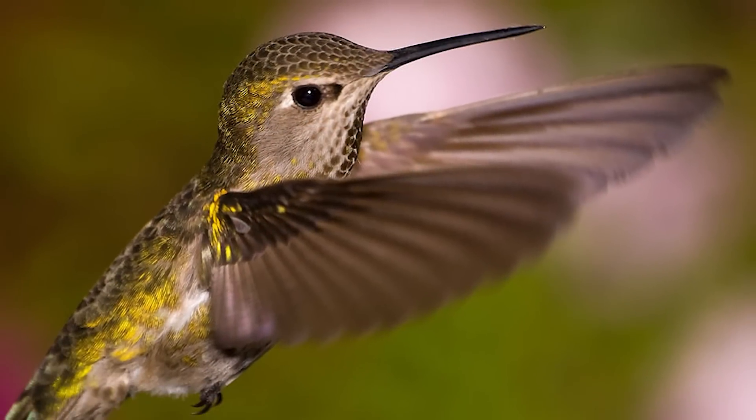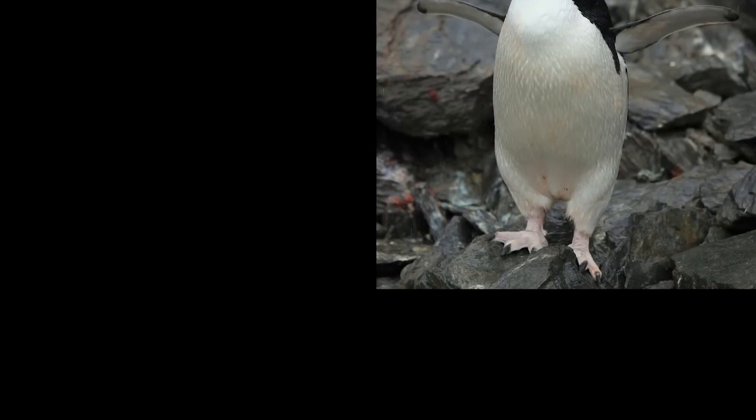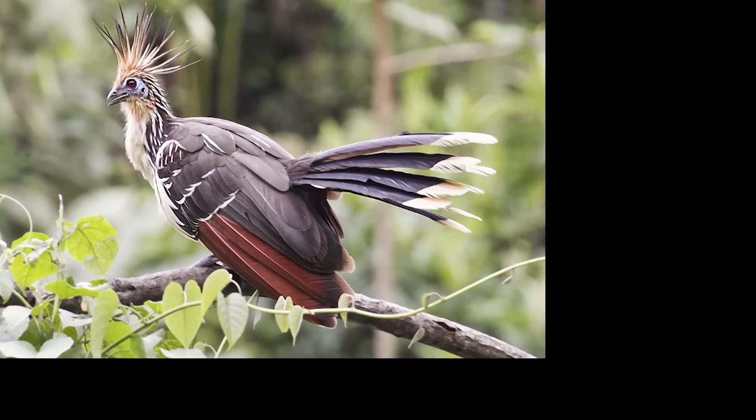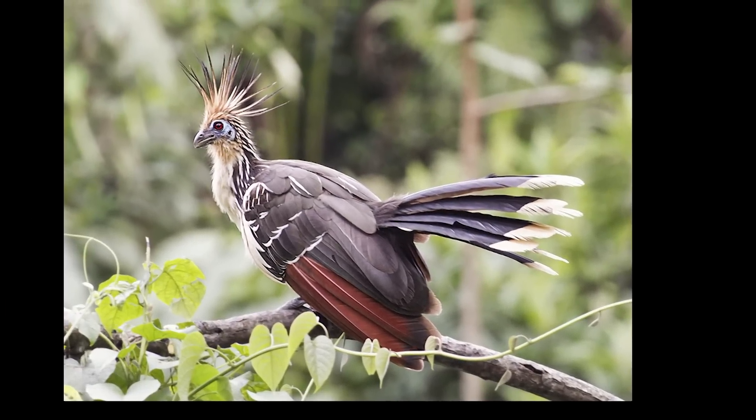The new genomic data also show the development of flight, how penguins adapted to cold and swimming, the co-evolution of color vision and colorful plumage, and many other new details.